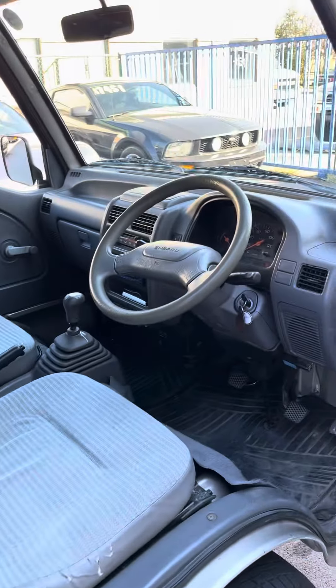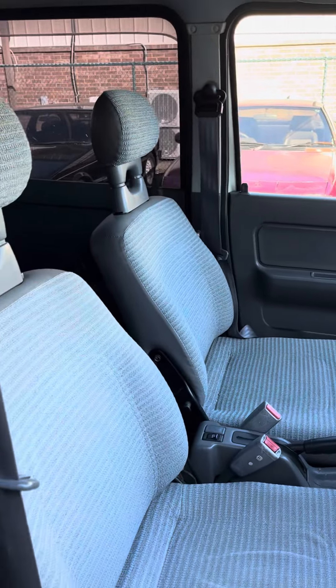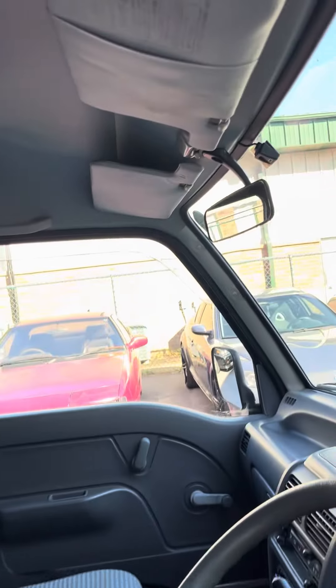Cold air, 5-speed manual, seats are in really nice shape, headliner, has a rear air heater.